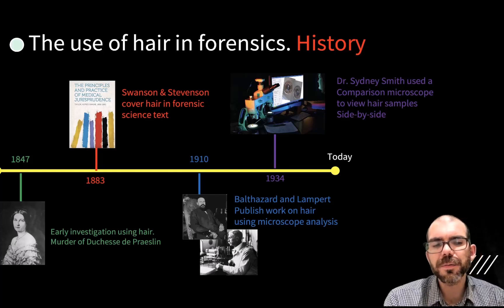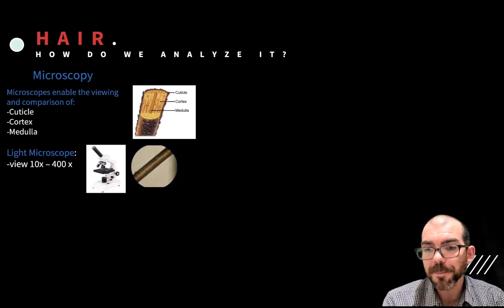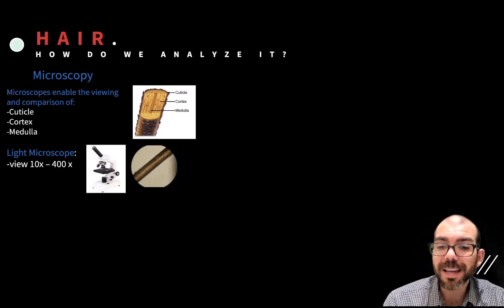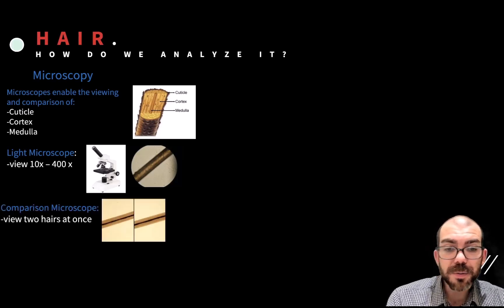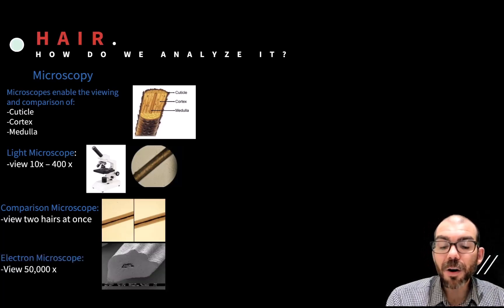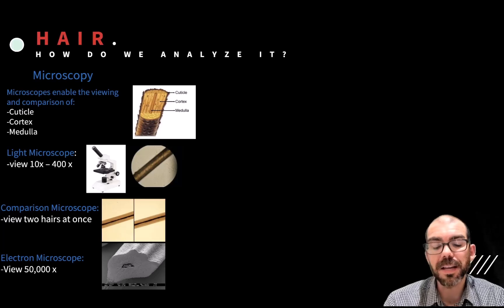So let's look at how hair is used in forensic science today. Microscopy is the most common method for analyzing hair. Using a microscope, we can view and compare cuticles, cortex, and medulla between hairs found at a crime scene. A light microscope lets you view hairs from 10x to 400x what your naked eye can see, operating by using light and multiple lenses. Comparison microscopes let you view two hairs side by side to quickly identify matches or differences. And then there are electron microscopes, which blast the hair with electrons providing views up to 50,000 times what's capable with the naked eye, giving you really fine-grained details.